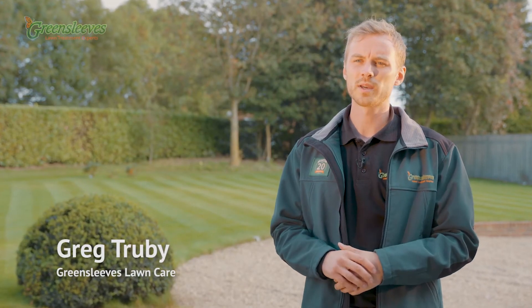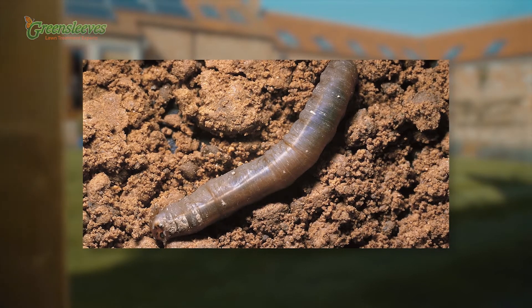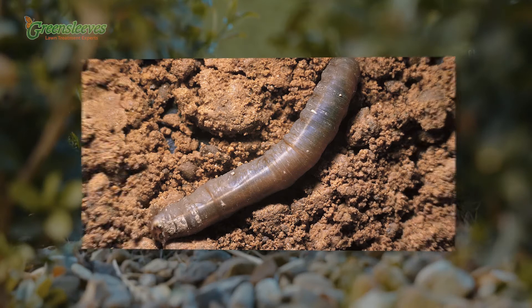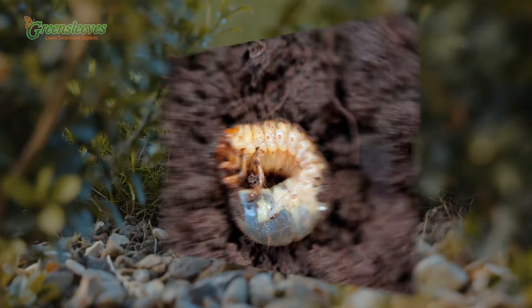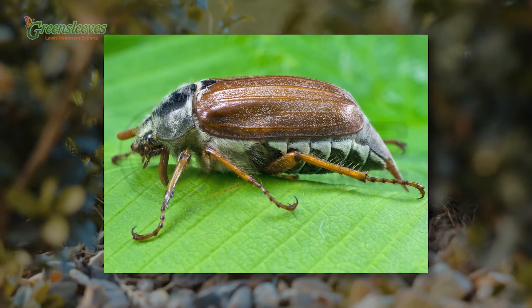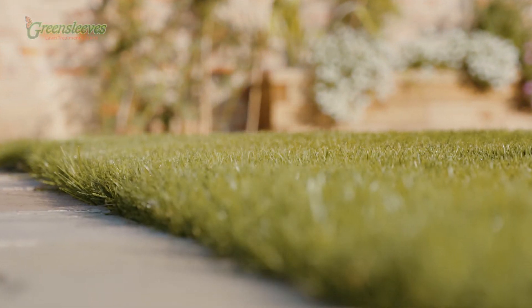This video highlights the two main grubs that infest British lawns: the chafer grub and the leatherjacket. There are a number of types of chafer grub, the most prevalent being the garden chafer. This is the larvae of the chafer beetle, and they can mean real trouble if found in your garden. The beetles lay their eggs in late May and early June, and their eggs hatch a few weeks later.